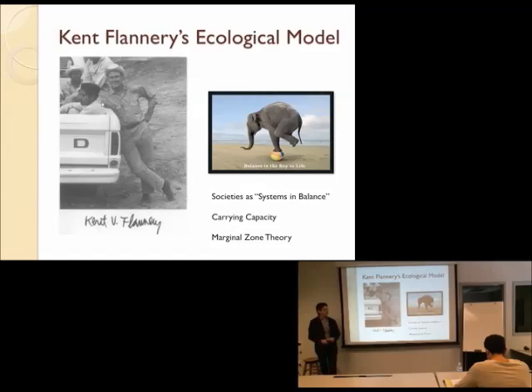The work we're going to talk about focuses on Kent Flannery. Kent Flannery is a professor at the University of Michigan at Ann Arbor — still there. This is actually the only picture available of him. He seems to not really like his picture being out there. He looks a bit different now; this was about 40 years ago.